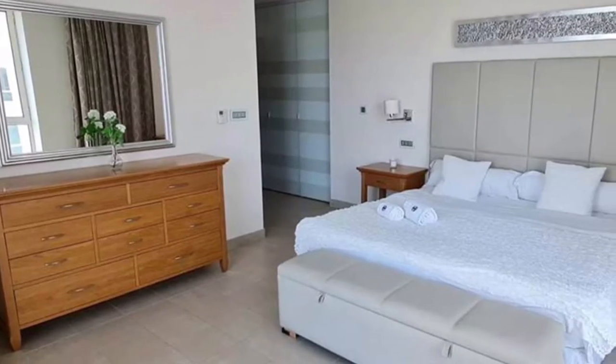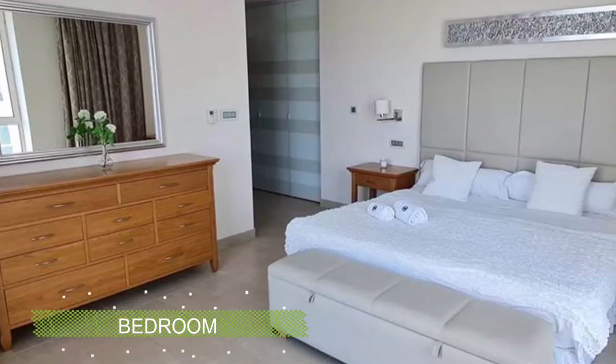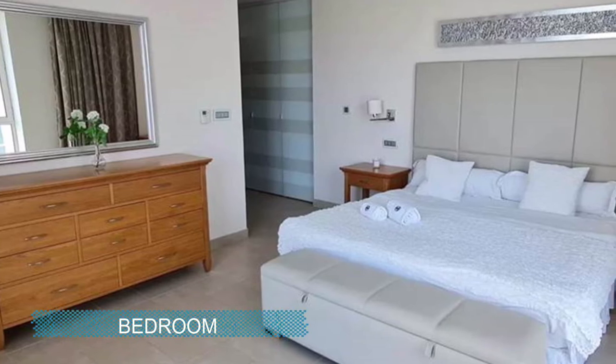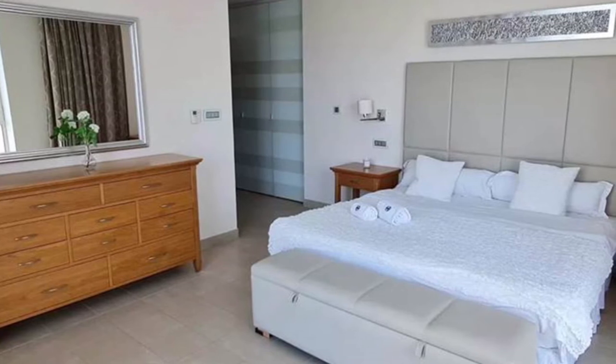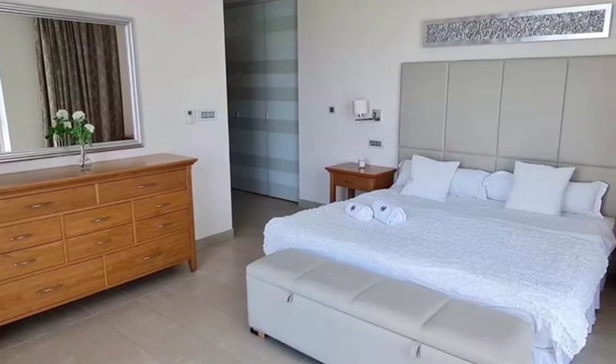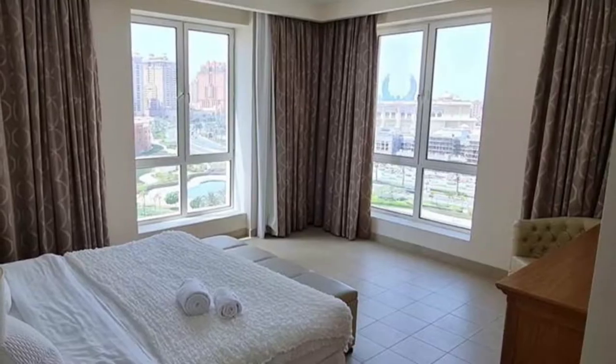Moving to the bedroom part. This is our beautifully designed bedroom and this is our first look towards the bedroom. As you can see, it's a very beautiful room with a centralized design. Like everything put in place for a reason.